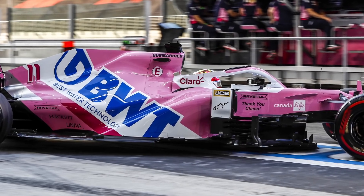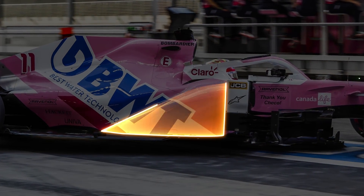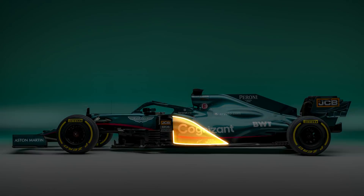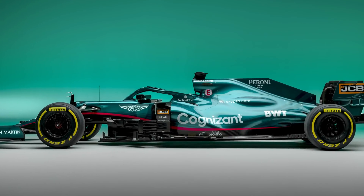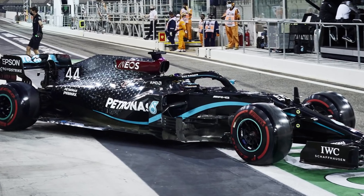Partway through 2020, Racing Point introduced new side pods with a distinct ramp arrangement to send airflow downwards towards the floor. With less floor space available, the ramp has been incorporated more neatly into the top surface of the side pods, producing a much rounder shape in line with the designs Mercedes has employed over the past couple of seasons.